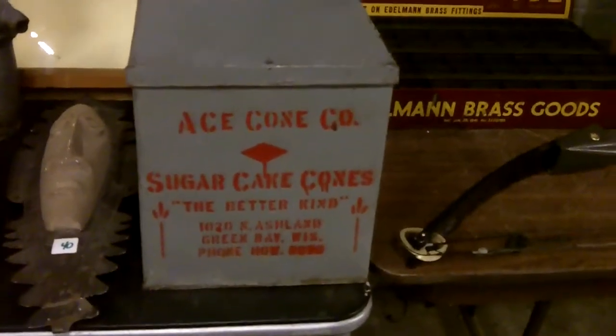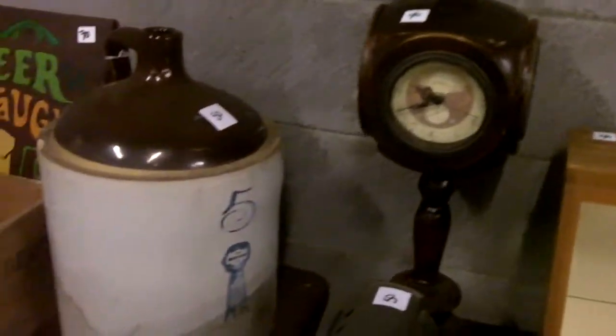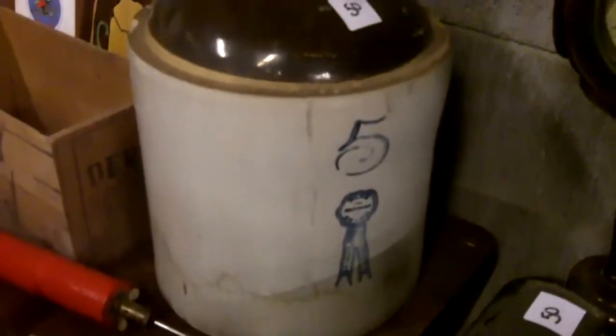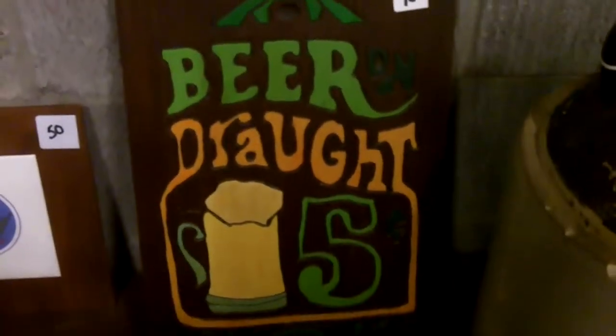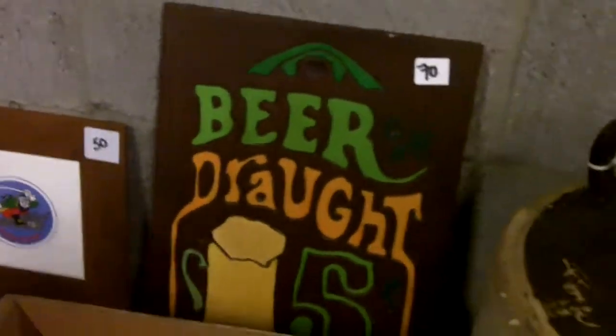They used to put sugar cones in pretty hefty cases, which makes sense so they don't get broken. These are one of those really cool projectors for larger-type slides. Oh, a five-gallon jug — I'll take the five-gallon jug of whiskey, please! And look at this — beer on draft, five cents. I'll take a dollar's worth of those.